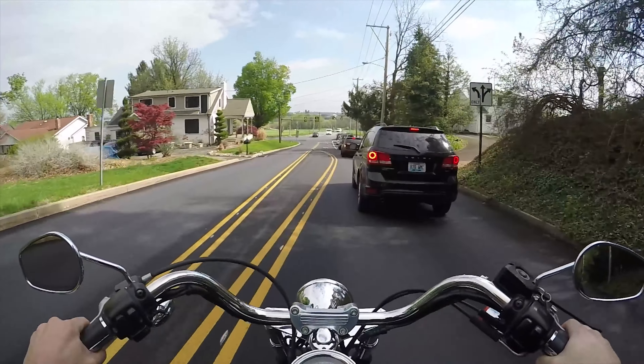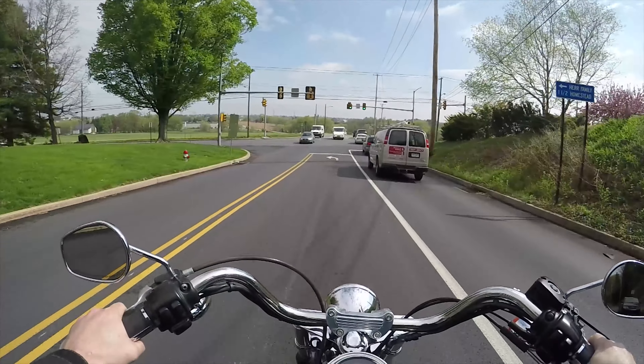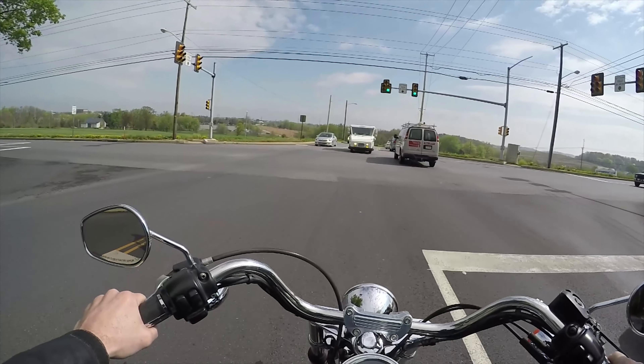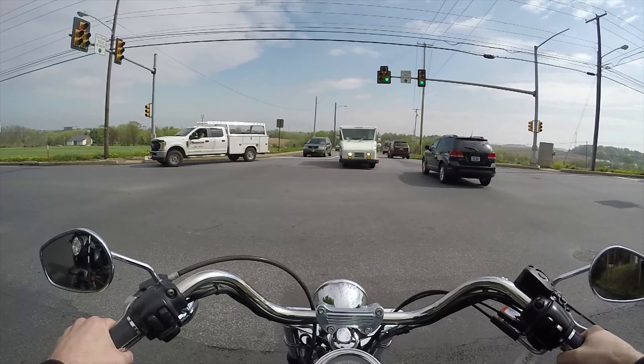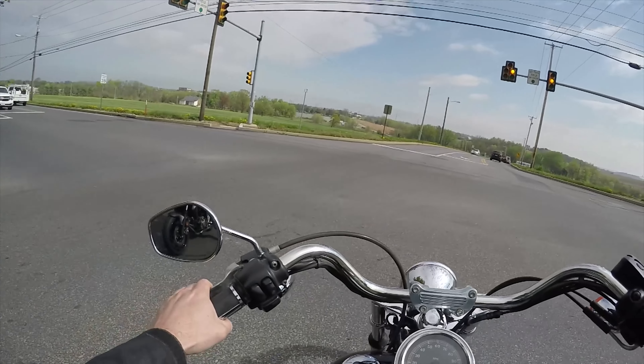I like the softail bikes — I think they're really good looking. I like the anniversary bike too, I like that color scheme. They're also really comfortable.